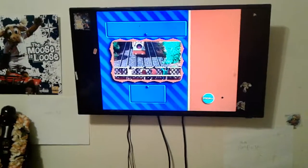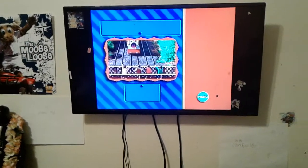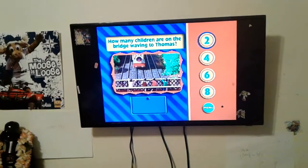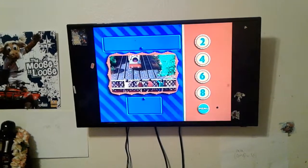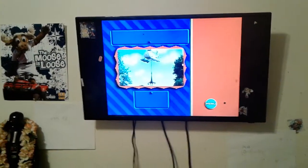When Thomas jetted around the island, he saw many things. Here, there are some children crossing the bridge who stopped to wave to Thomas. How many children do you see? Great job, you're an excellent counter. There are four children on the bridge.